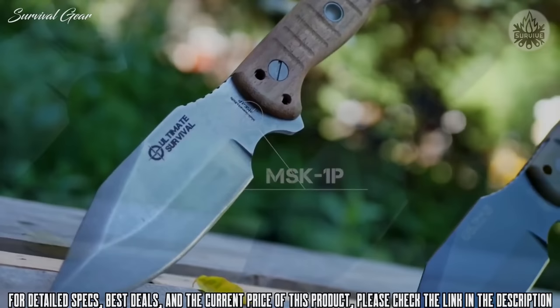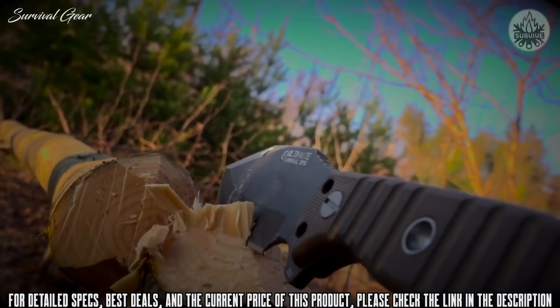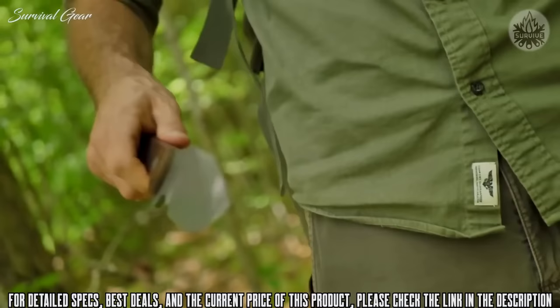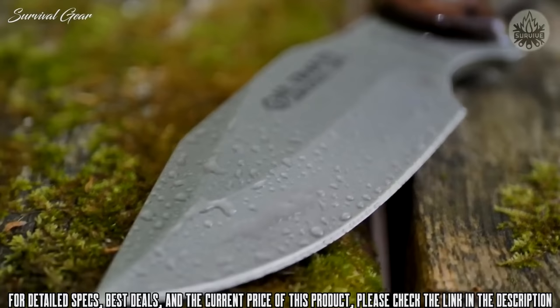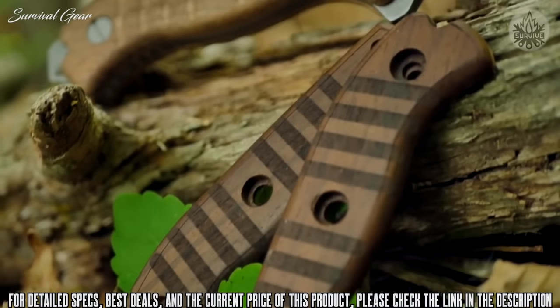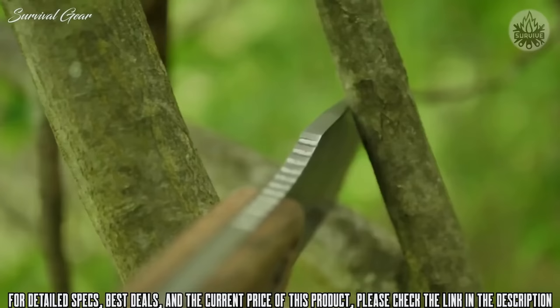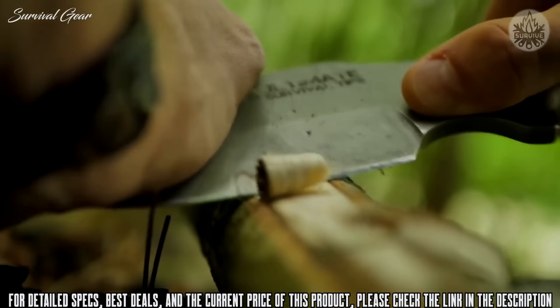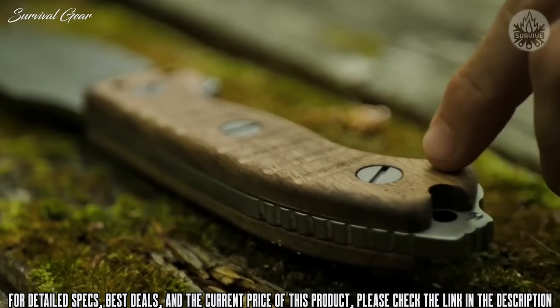MSK-1 Primitive. Handcrafted in Central America by blademasters that specialize in forging exceptional knives meant for hard daily use, the MSK-1 Primitive is fashioned from tough 1075 high-carbon steel, rock-tumbled then clear-coated with a rugged oxidation-repelling finish, and accented by rustic ergonomic hardwood handle grips. At 11.3 inches long and just under a quarter inch thick, this full-tang beast of a knife tackles tough jobs like batoning, chopping, piercing, and crushing, yet has the finesse of a fine carving tool.